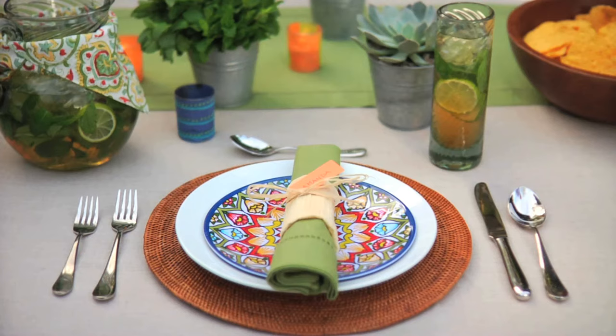Hi, I'm style expert Nathan Turner. I love Pottery Barn's Great White because it's such a classic. I think every home should have a set because it's a staple and it can be updated from occasion to occasion.